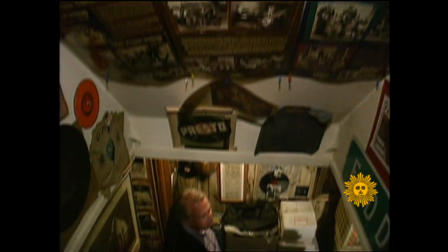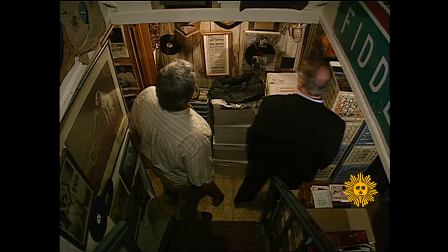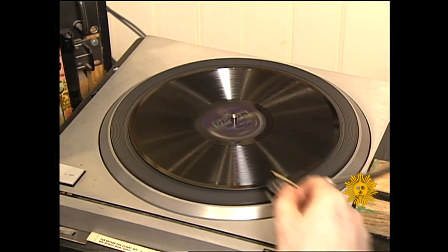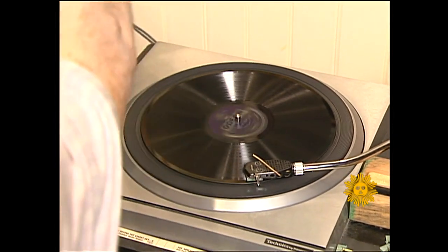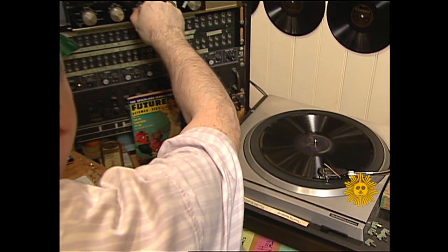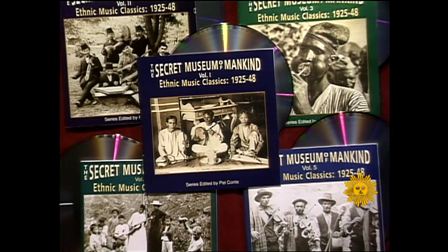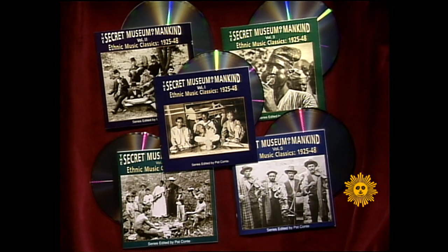It's not a museum in the traditional sense, and it's not open to the public. That is where Richard Nevins comes in. We hit it off right away because we had the same kind of orientation towards the records and the music, which was, wow. Richard Nevins is a record producer who met Pat through a close-knit circle of collectors. His company, Yazoo Records, had been putting out traditional American music for years. We said, we should do the same thing for ethnic music from around the world from the 1920s and 30s, and share that with people the same way we've been sharing the American stuff. And that's how it came about. What came about is this — a five-CD collection of the secret museum's greatest hits.